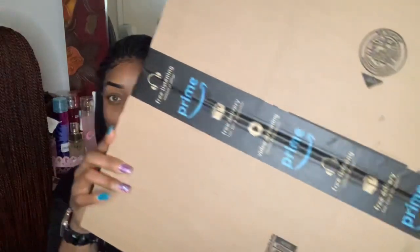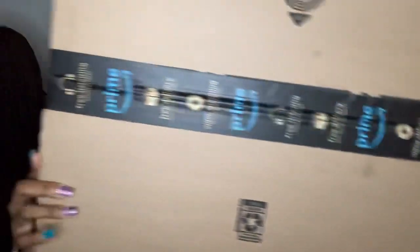So yeah, I got my package like 10 minutes ago from Amazon Prime. Y'all, when the girl delivered it to me, I was like okay, is this what I ordered? Because look how big this box is! Y'all see that huge box for one wig. I even had to do a double take at the address and the name, like is this really my package? I don't know, maybe Amazon ran out of boxes or what.